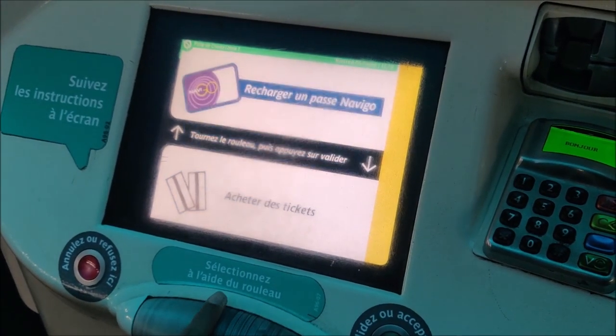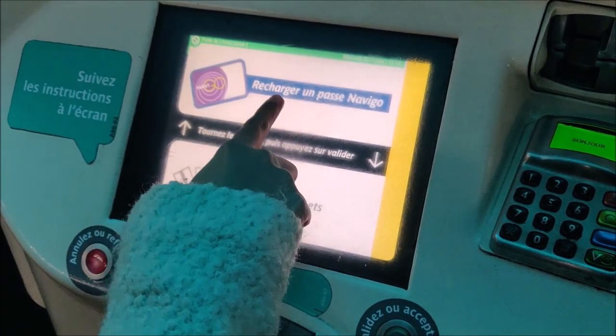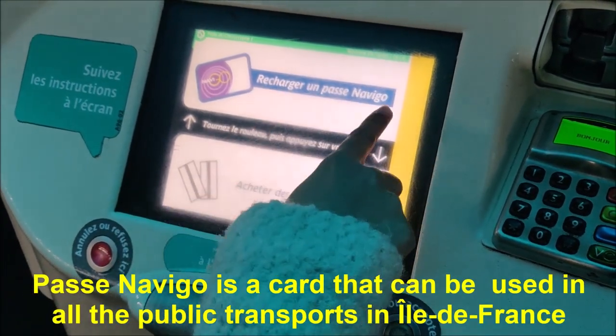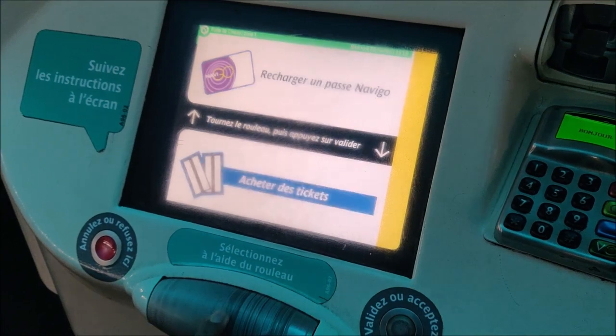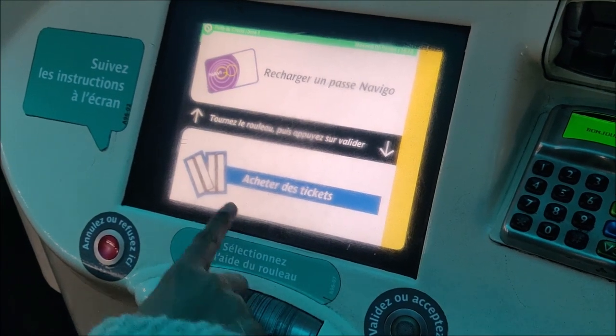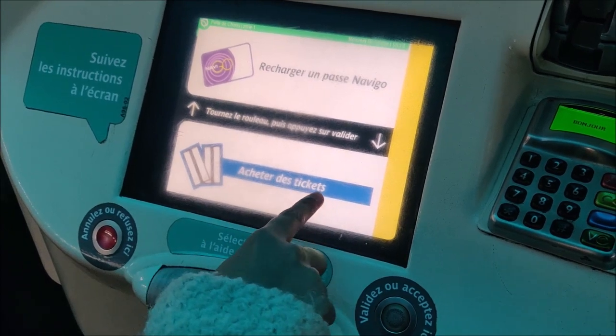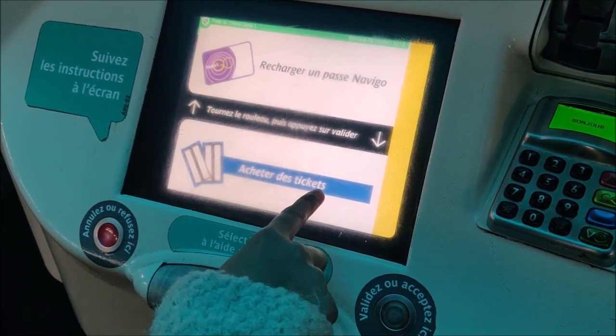Now there are two options. The first is 'Recharger un passe Navigo' — you can use this option to recharge your Passe Navigo. But in my case, I have to purchase tickets. So the option is 'Acheter des tickets,' which means 'buy the tickets.'